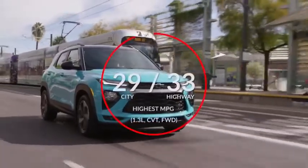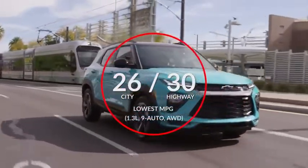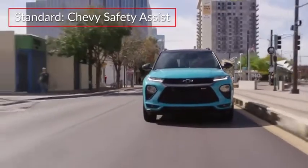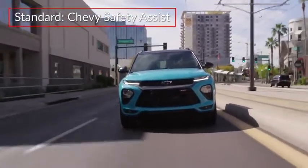Here are the highest and lowest estimates for fuel economy. Standard Chevy Safety Assist features include lane keep assist with lane departure warning, automatic emergency braking, and forward collision alert.